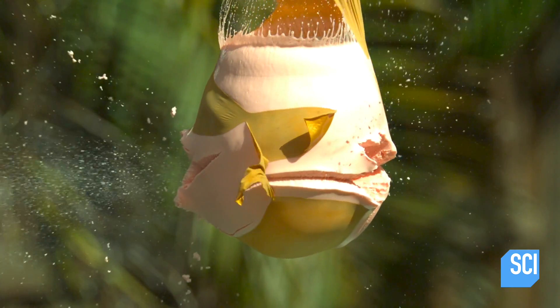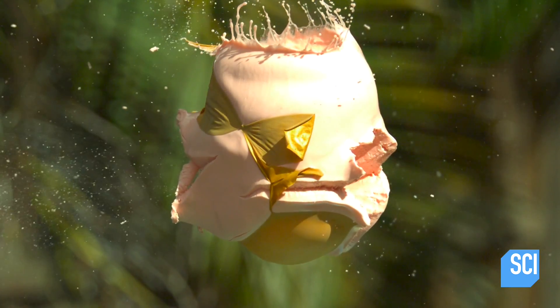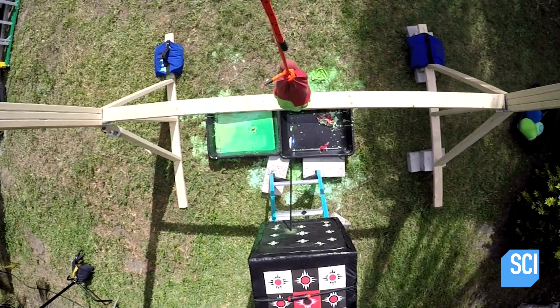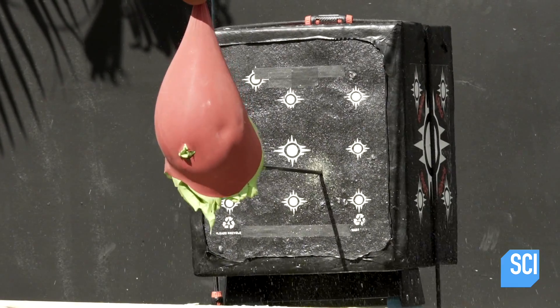When the arrow strikes the oobleck, it penetrates cleanly through the liquid form without resistance. Because the arrow point only impacts a tiny amount of surface area on the oobleck, the force isn't enough to transform the liquid into a solid and stop the arrow.